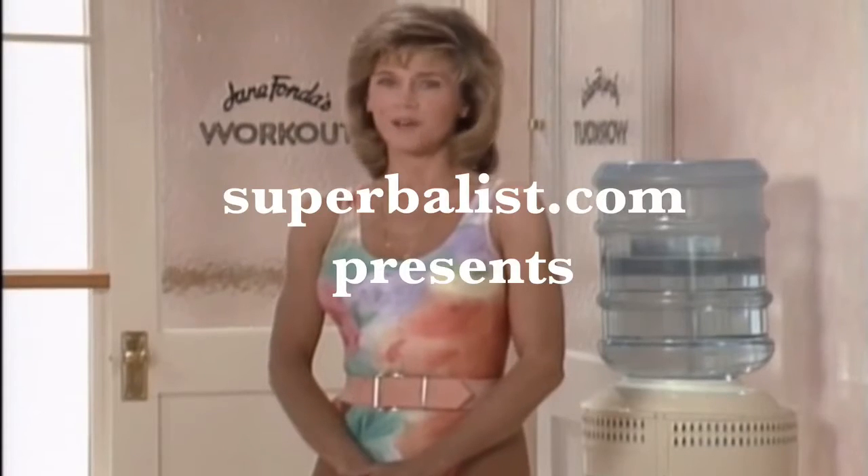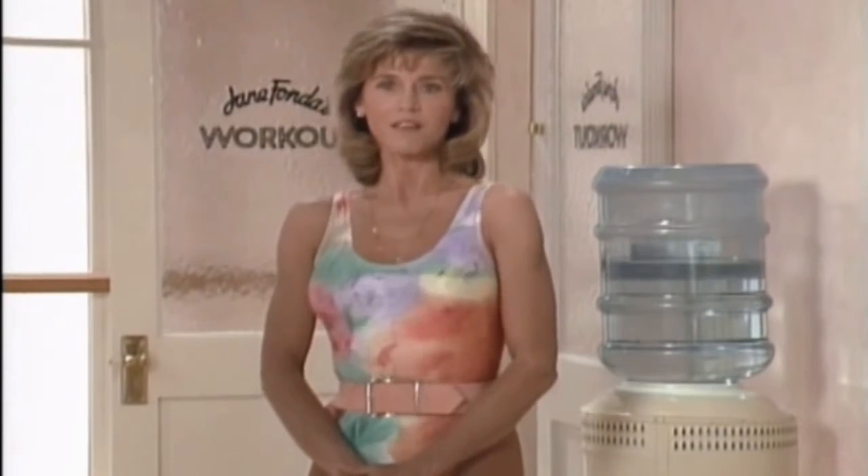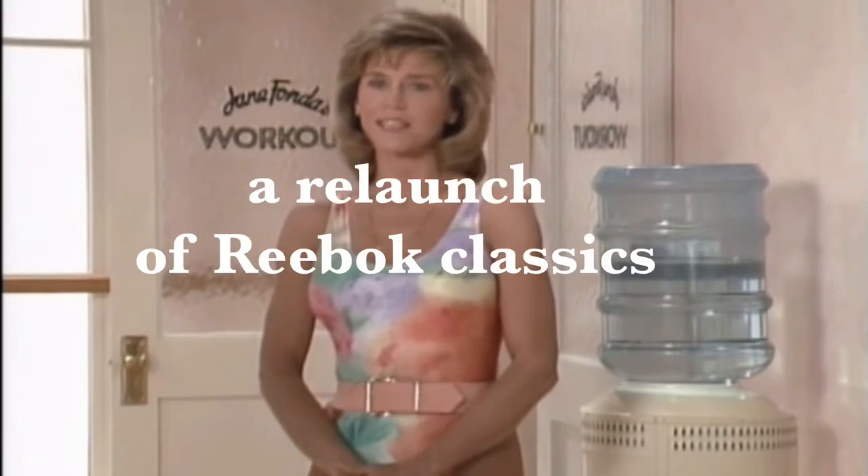This is going to be a very special program. The first 20 minutes will be light aerobics, followed by a full-body, relaxing stretch-out.